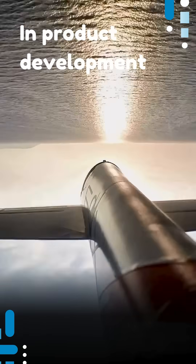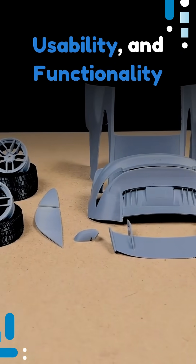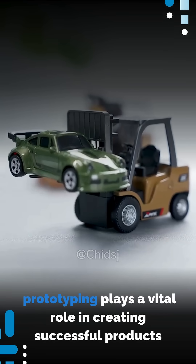In product development, prototyping is key for ensuring safety, usability, and functionality. From cars to smartphones, prototyping plays a vital role in creating successful products.